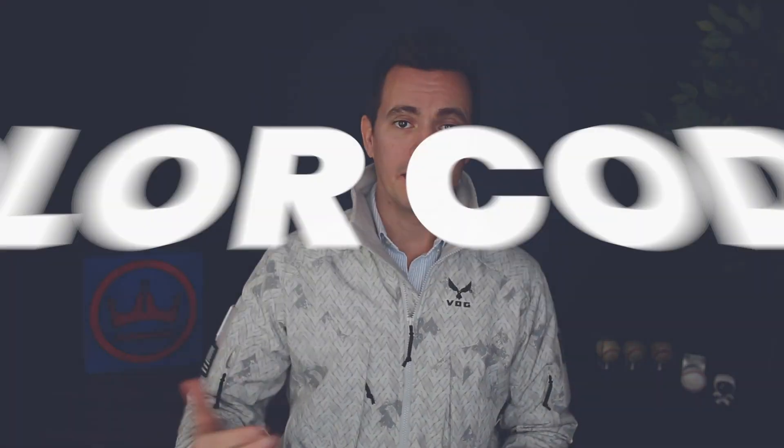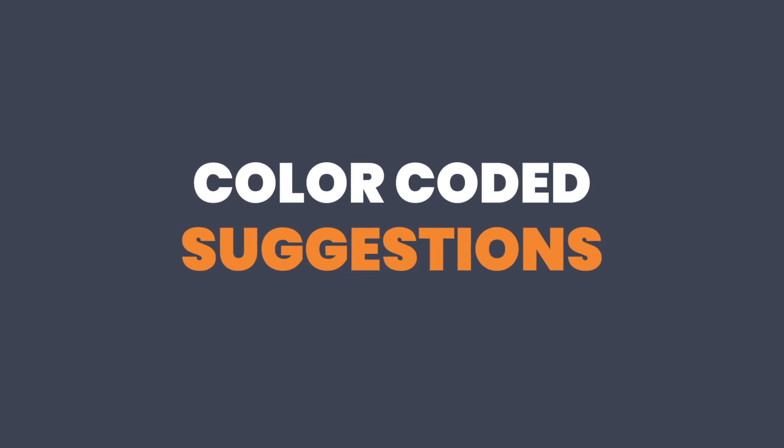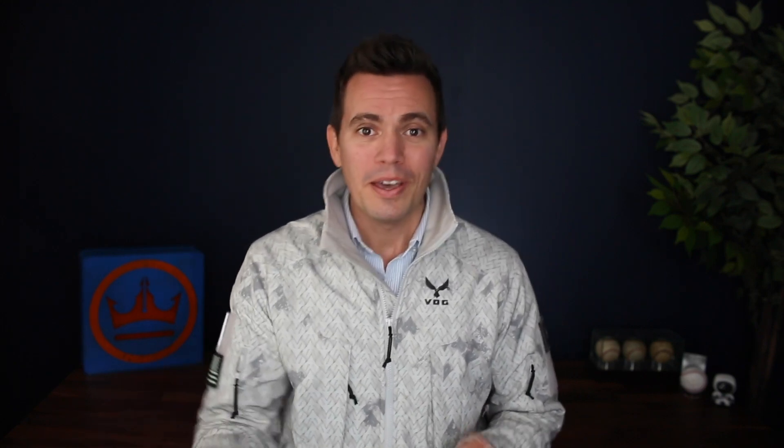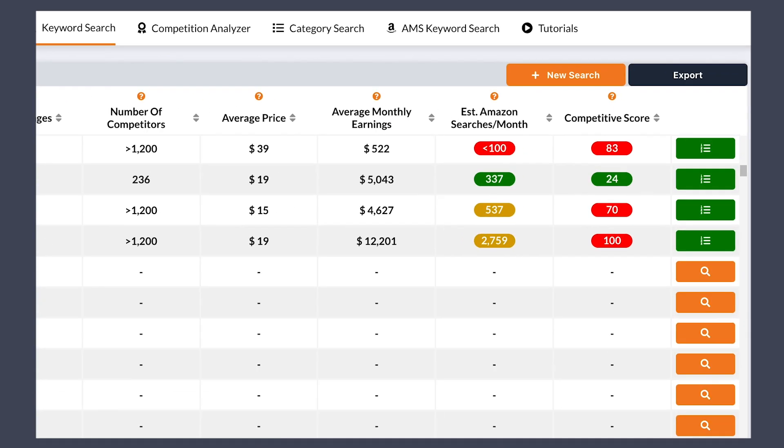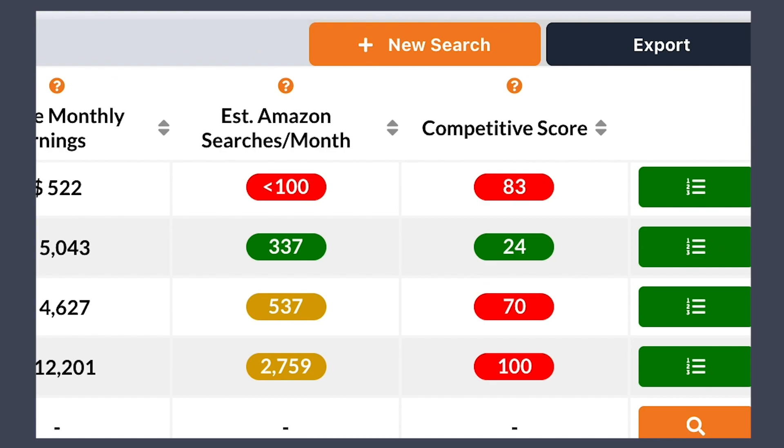Number three, color-coded suggestions. One of the things we heard a lot of people talk about is that they wished there was some way to let them know if a number was good — like, is that a good estimated searches per month, or is that a good competition score? Well, we've now given it a color system to let you know right off the bat if that's good or bad.